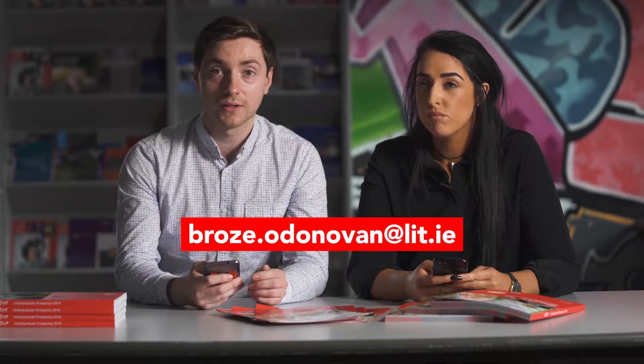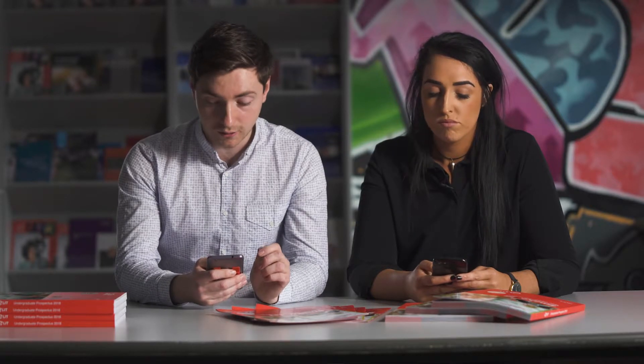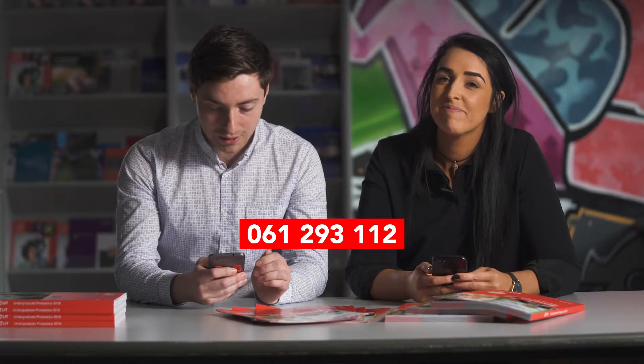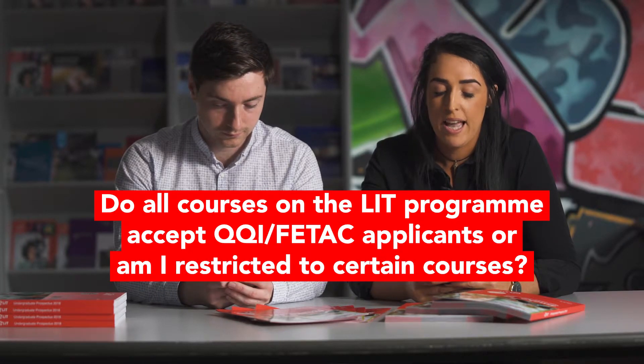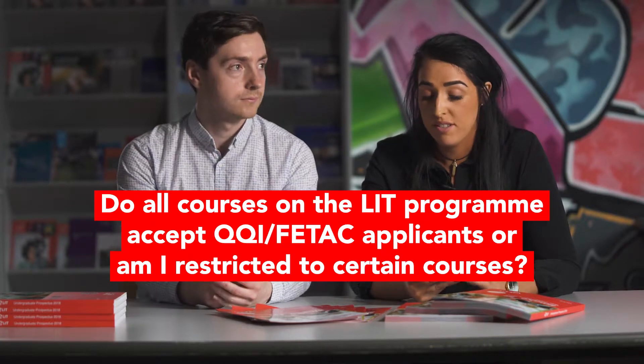The person in charge of the disability office is Brose O'Donovan. You can email brose.odonovan@lit.ie and her office line is 061 293 112. Regarding QQI or FETAC applicants — LIT accepts QQI or FETAC applicants for entry on all programs of study. Special requirements may exist for particular programs, so just check with the course in question.